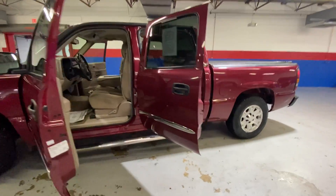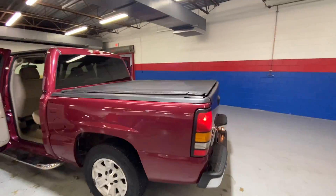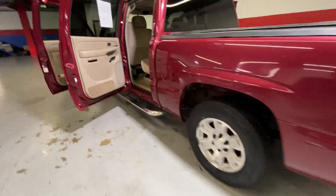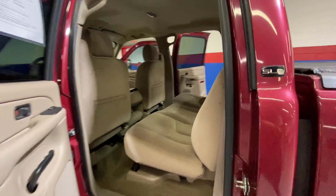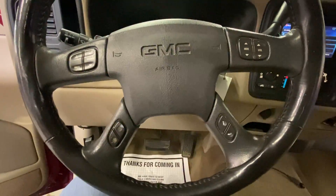It is a five passenger pickup truck, has a burgundy exterior, has a bed cover, running boards, tan cloth interior, power locks and windows, AM FM radio, CD player. You do have your steering wheel controls.